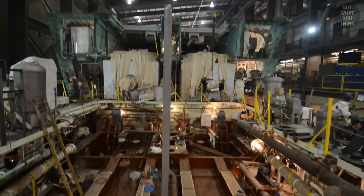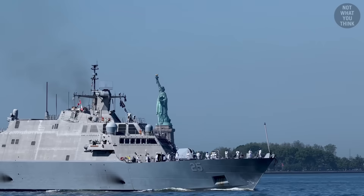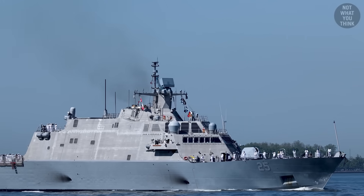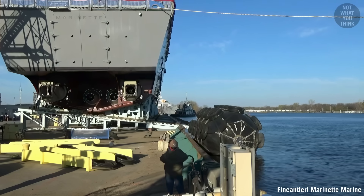The ship has not one, but two of these engines, each generating a whopping 48,000 horsepower. Even more interestingly, in contrast to almost all other types of ships, these engines don't drive propellers. They instead power water jets.